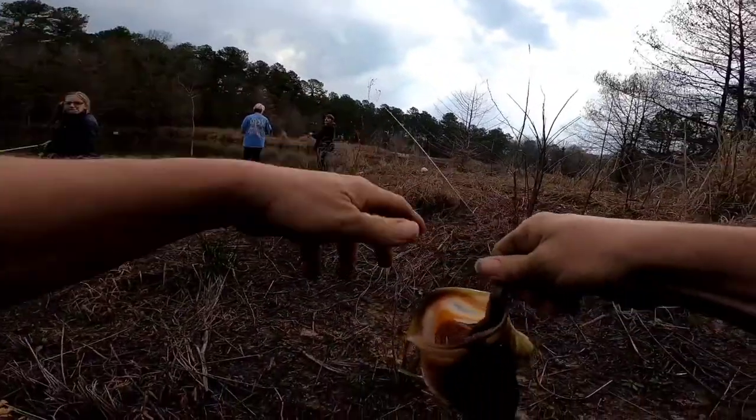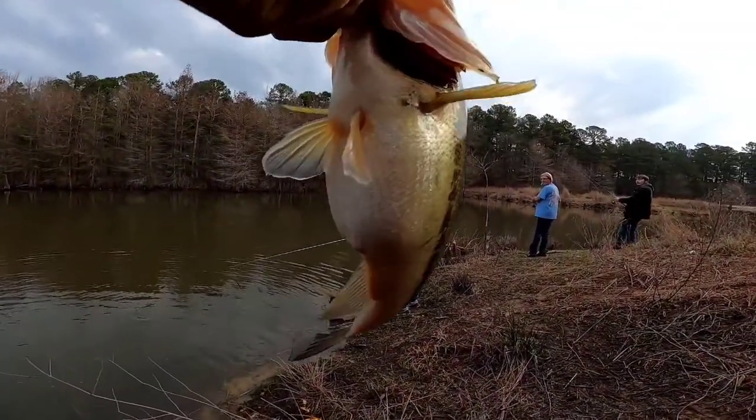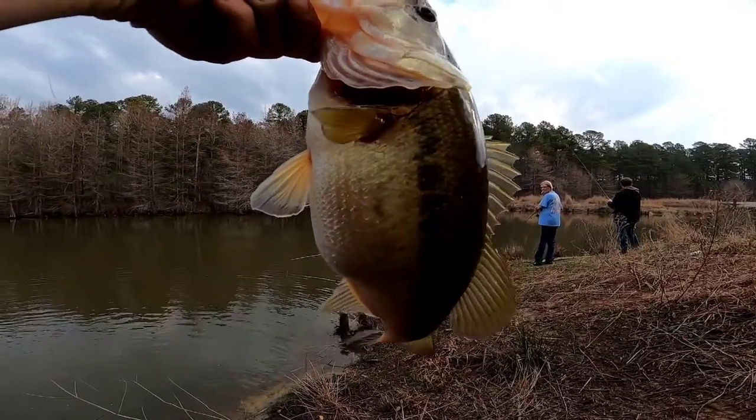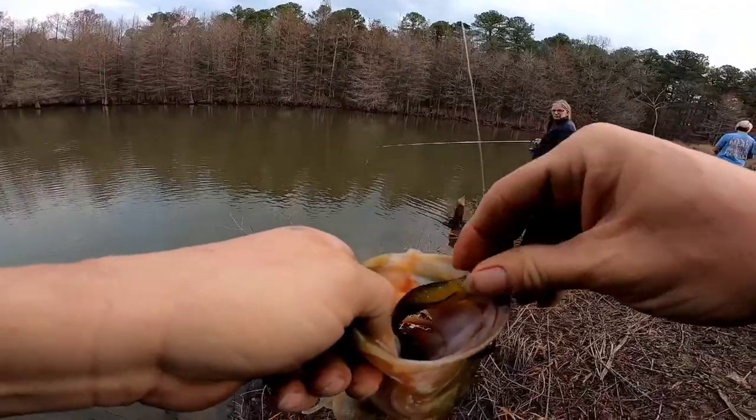Oh, look at him! She's pregnant - look at that belly, boys! Yeah buddy, I gotta get her back in the water.